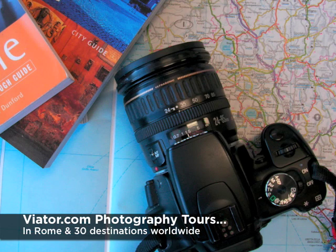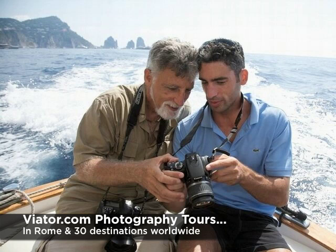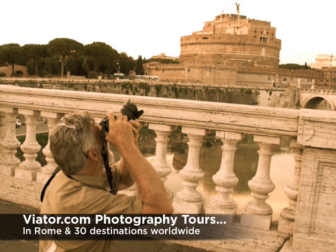Hi, this is Rod Cuthbert for Viator. I think there's a lot of people like me out there. We've got a snazzy camera, but we're not really sure what most of the controls do, and we don't understand the important things that go into making a great image. Well, help is at hand.